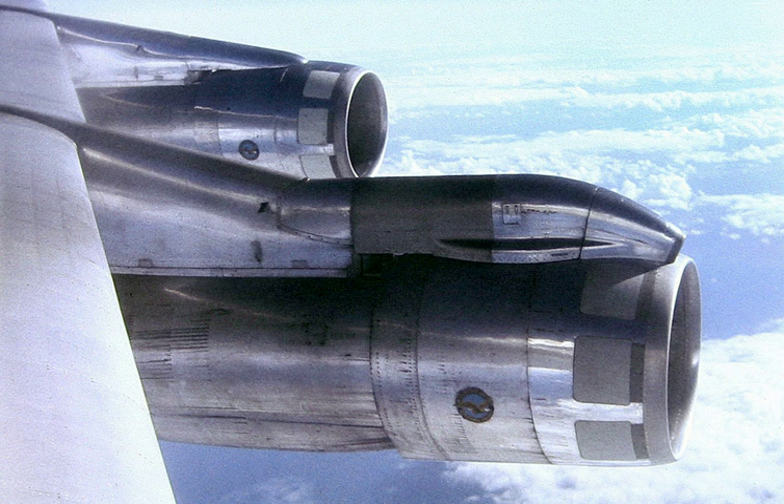A nacelle is a housing, separate from the fuselage, that holds engines, fuel, or equipment on an aircraft. In some cases, for instance in the typical Farman type pusher aircraft, or the World War II era P-38 Lightning, an aircraft's cockpit may also be housed in a nacelle, which essentially fills the function of a conventional fuselage. The covering is typically aerodynamically shaped.